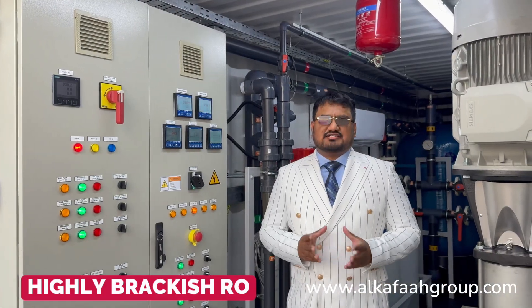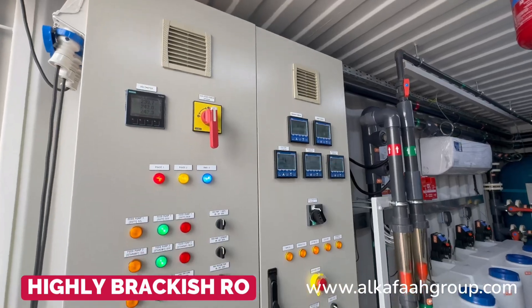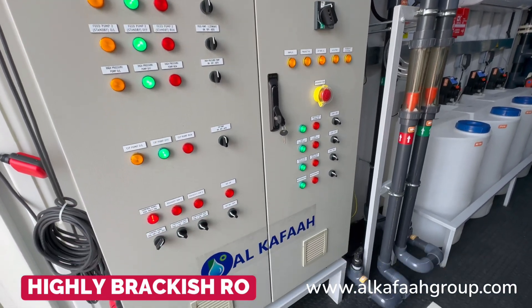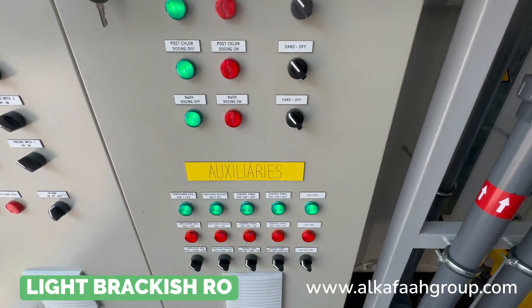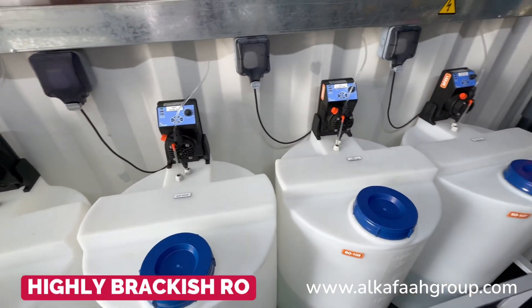This highly brackish RO unit is operated using an automatic control panel. An easy-to-use control panel interface enables easy access to the operation of each component and process. All electrical devices are equipped with safety and protection mechanisms to prevent failure in harsh and unstable site conditions.